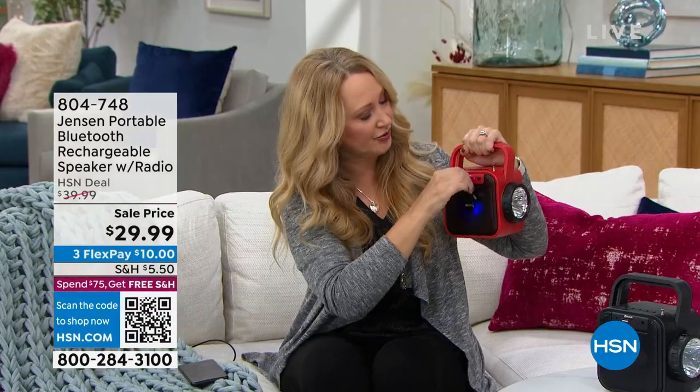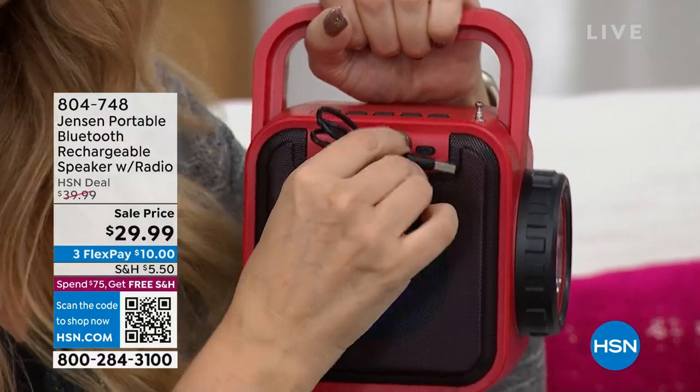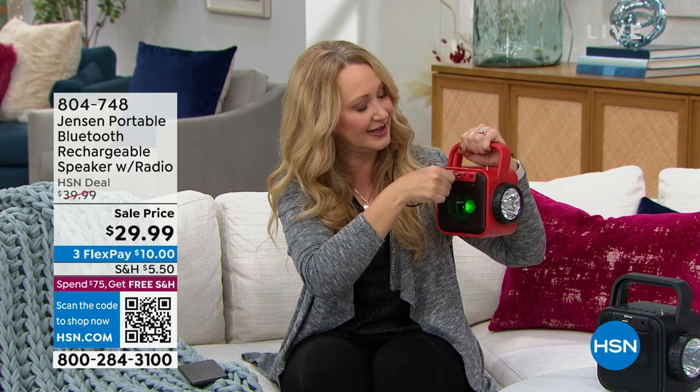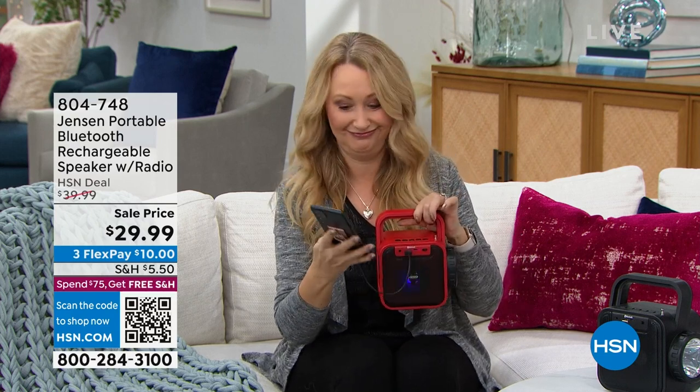You're going to be able to recharge it right here. We're including this cable — it's USB at one end. You can use the brick that came with your cell phone to recharge your Jensen, or plug it into a computer via USB to recharge the built-in rechargeable battery. And you're also going to be able to plug in your phone and do a partial charge on your cell phone too. So you have a solar panel that charges the Jensen and a Jensen that charges your phone.